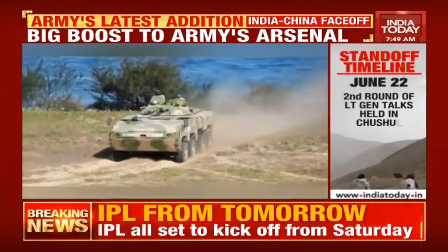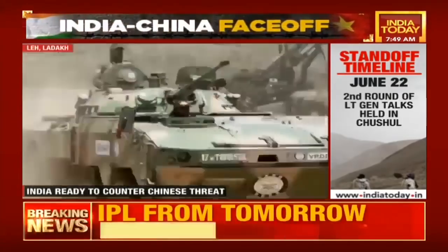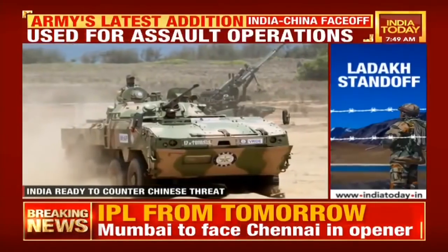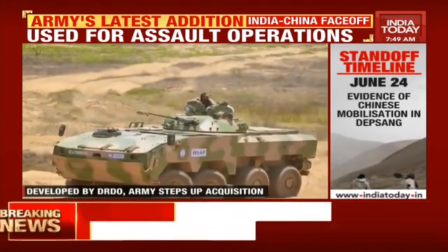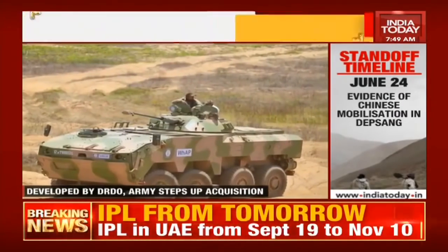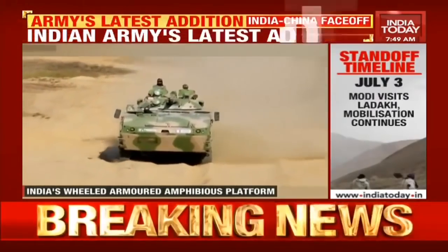The new armored fighting vehicle can carry up to 12 soldiers, including the driver. The aim of its deployment is to ensure high mobility, firepower, and protection for troops inside the vehicle. The vehicle comes equipped with anti-tank guided missiles and a 30-millimeter cannon.